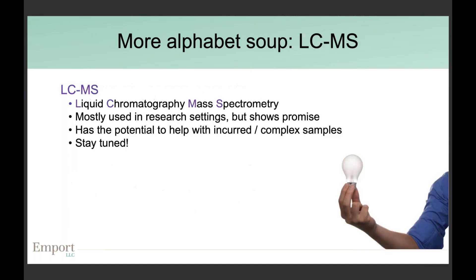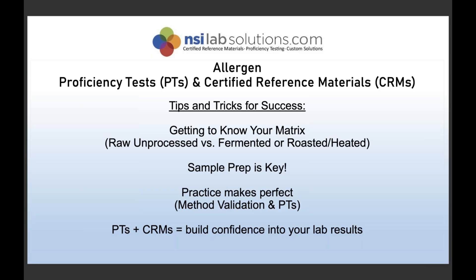LC-MS (liquid chromatography-mass spectrometry) is currently mostly used in research settings, but it would not be surprising to see mass spectrometry enter the allergen detection world soon. It shows great potential for analyzing complicated matrices more effectively, but we just aren't quite there yet.